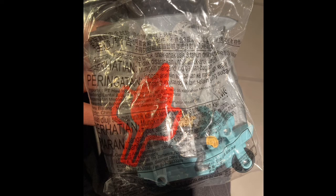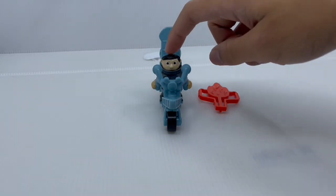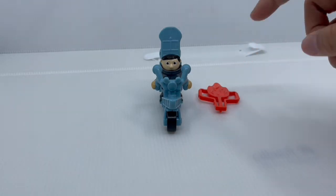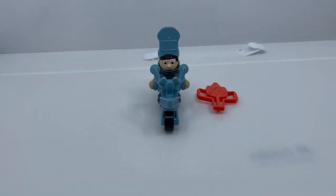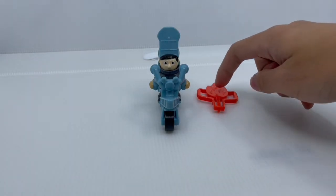So without further ado, let's open this up. And here it is, out of the packaging. The contents you get with this McDonald's playset are a mini Gru on a blue motorcycle, and a fiery orange rocket launcher so we can launch Gru blasting through the roads. We'll look at the motorcycle first, then the rocket launcher.